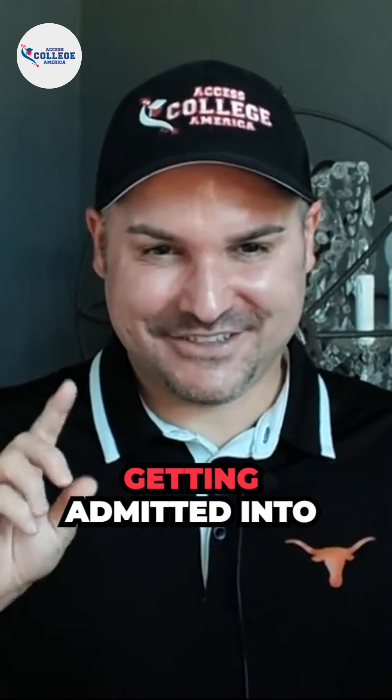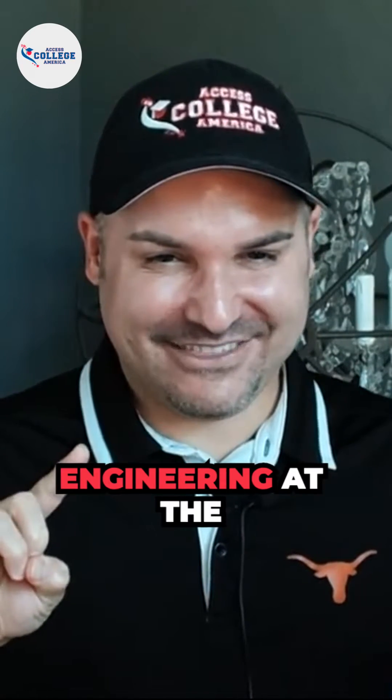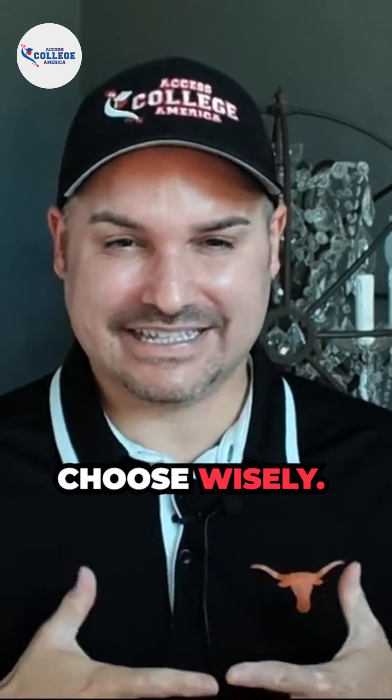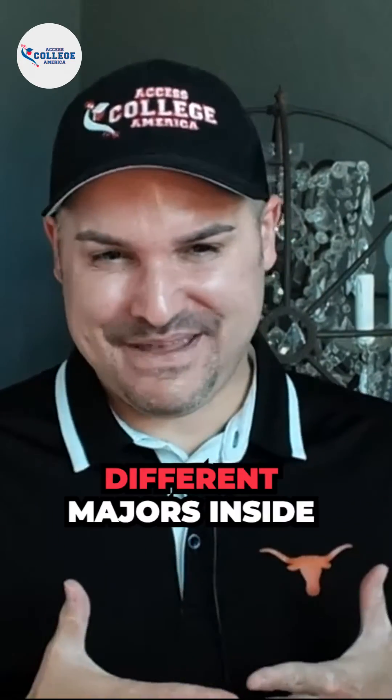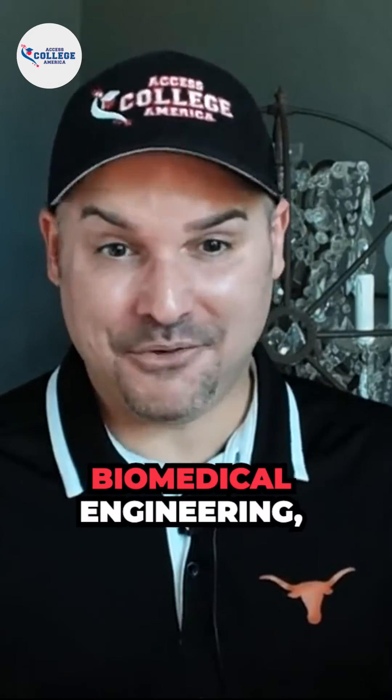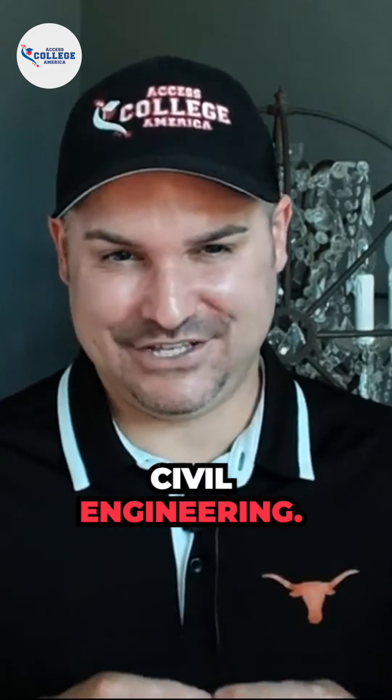Three pro tips for getting admitted into the Cockrell School of Engineering at the University of Texas. First, make sure that you choose wisely. There are so many different majors inside the Cockrell School of Engineering, like Mechanical Engineering, Biomedical Engineering, and Civil Engineering.